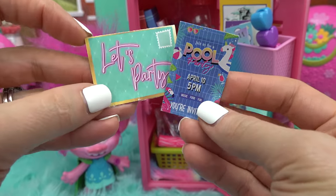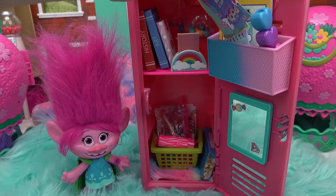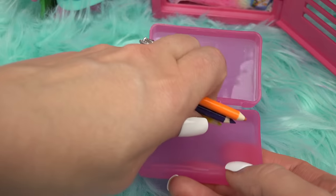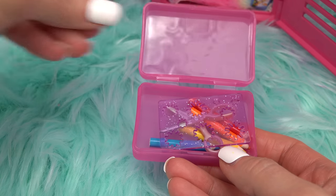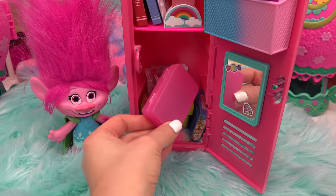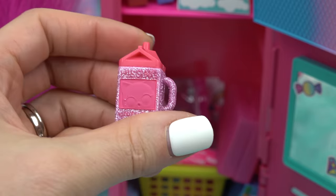Poppy is getting invited to a lot of parties — a pool party invite goes into the divider. Since she's taking art class she needs colored pencils, scissors, stencils, and glue. Those go in and the divider is closed up.